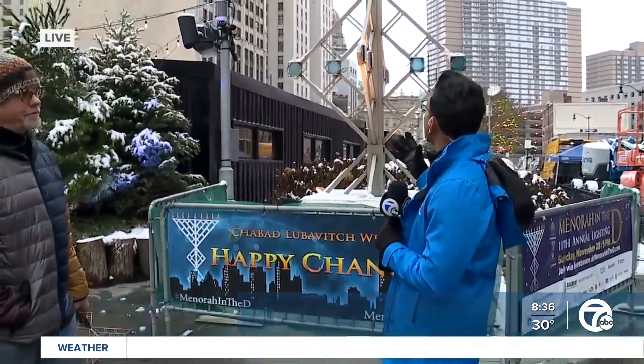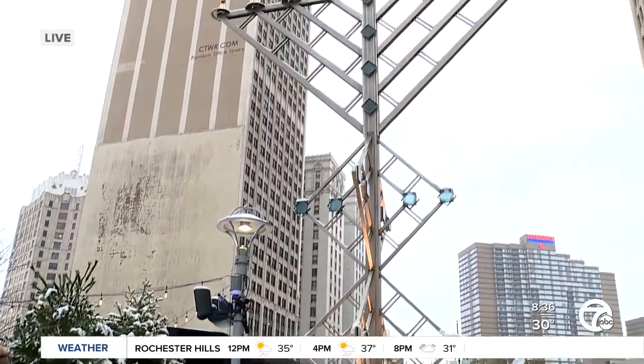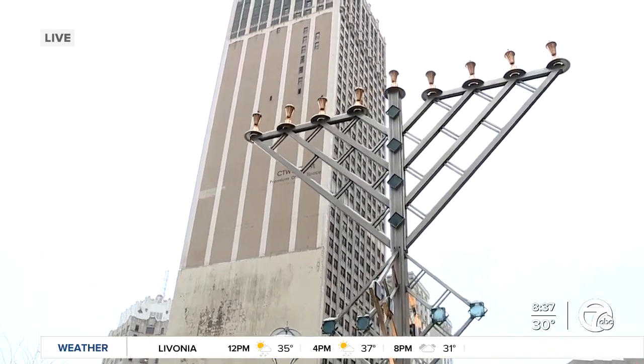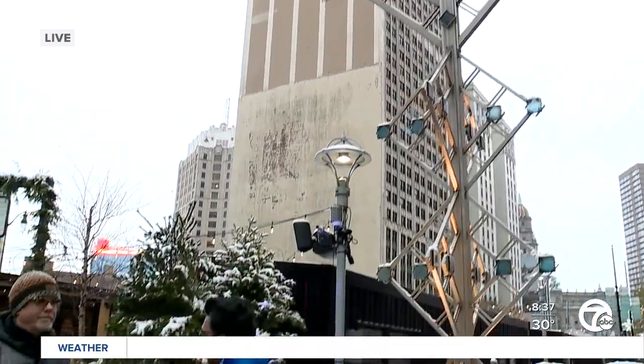Today marks the start of Hanukkah, and right here at Cadillac Square, we have this 26 feet tall menorah, which we lit this evening just after 5, 5:30ish. We'll have all the coverage here on WXYZ. To tell me a little bit about this structure, I have the designer with me — Eric.